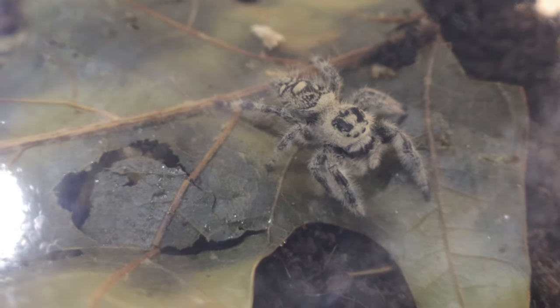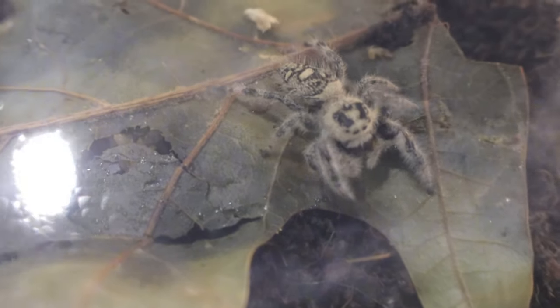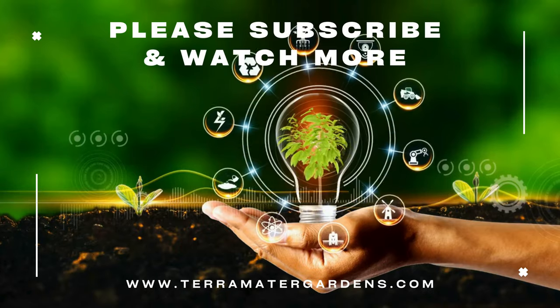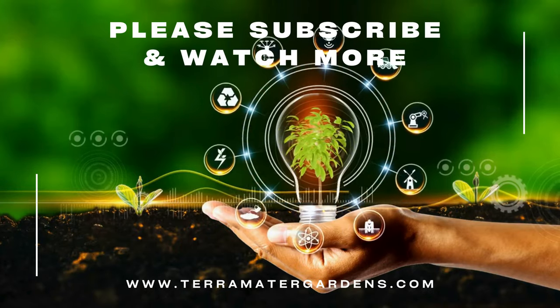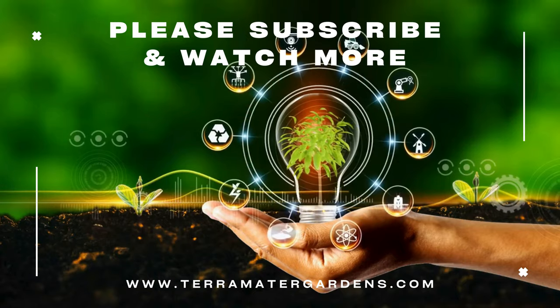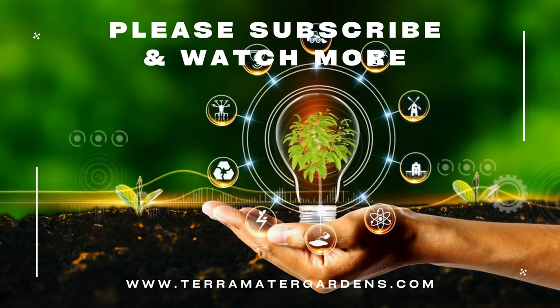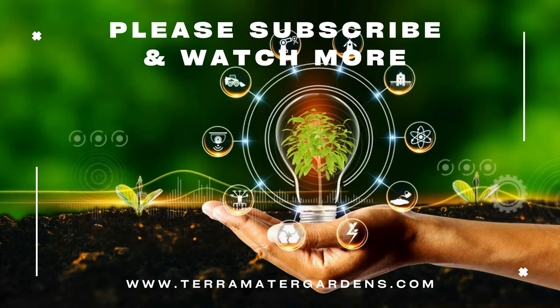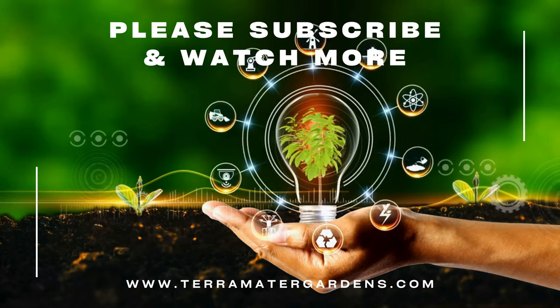As a pet, Regal Jumping Spiders are fascinating to observe due to their active hunting behavior and inquisitive nature. They are also non-aggressive towards humans and, if handled gently, may even crawl onto a person's hand. However, care should be taken not to stress them as they are delicate creatures. It is also important to feed them regularly with appropriately sized prey like fruit flies or small crickets.